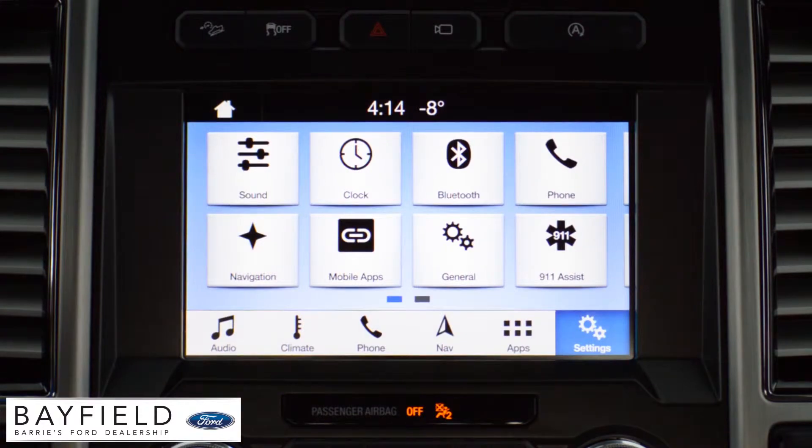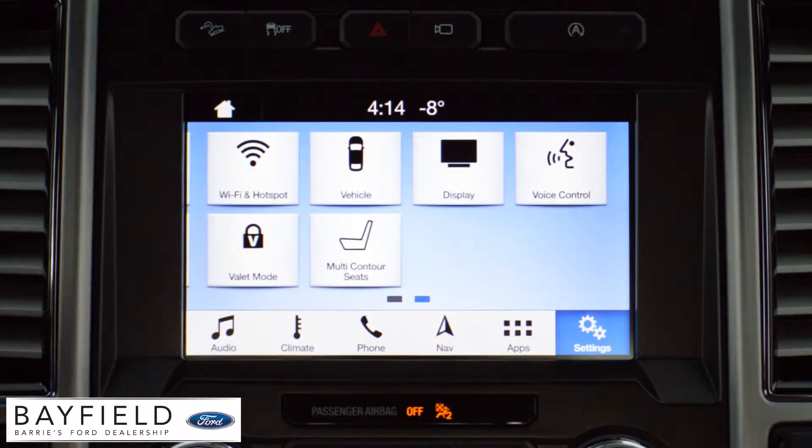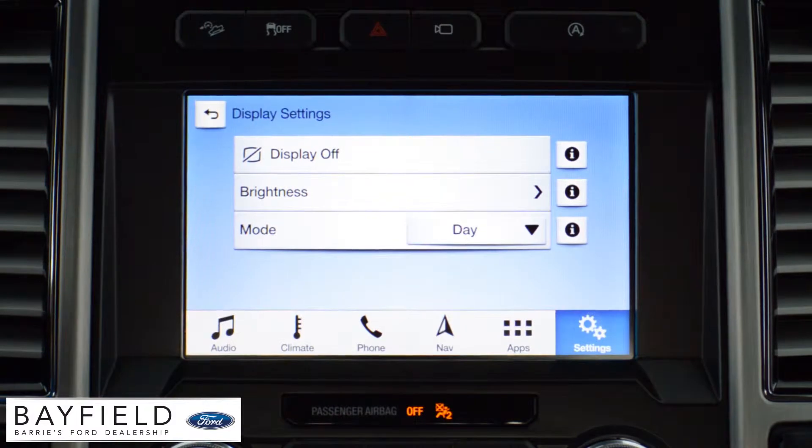Go to the settings tab and look for the display button. Depending on the vehicle, you might have to scroll right to find it. In the display menu, you'll find a feature called mode.